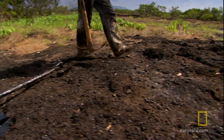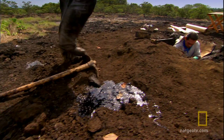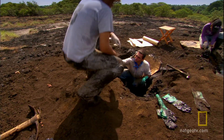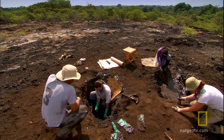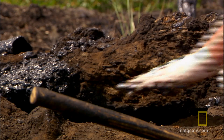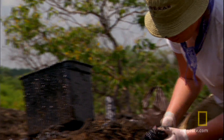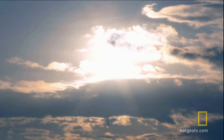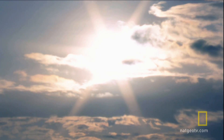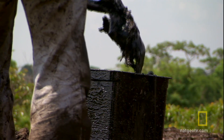In Venezuela, scientists have only just started excavating this set of tar pits, hoping they'll find evidence of North American creatures that migrated south. But working conditions are extreme. Temperatures here typically push to 120 degrees, humidity is intense, and the ground isn't even solid underfoot.